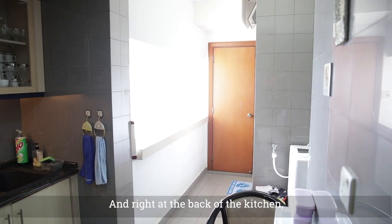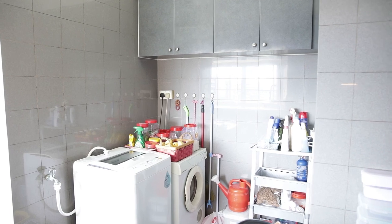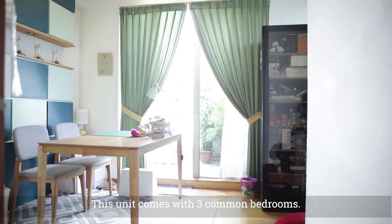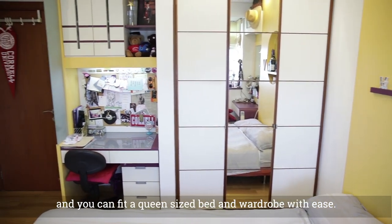Right at the back of the kitchen, you'll find the utility room and the washing area. This unit comes with three common bedrooms. The bedrooms are of good size and you can fit a queen-size bed and wardrobe with ease.